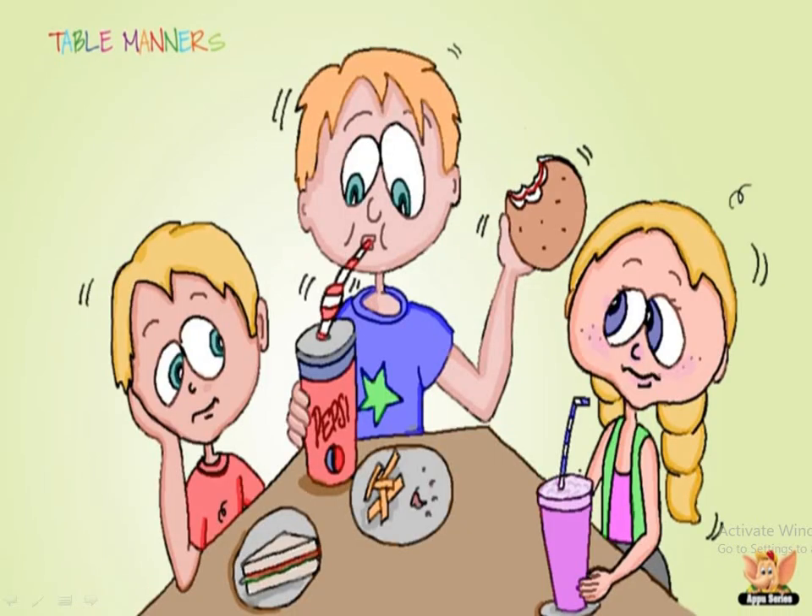The next is you should not make noise while you are eating. You should not make noise while chewing your food. Also, when you are drinking soft drinks using straws, you should not make noise while drinking.